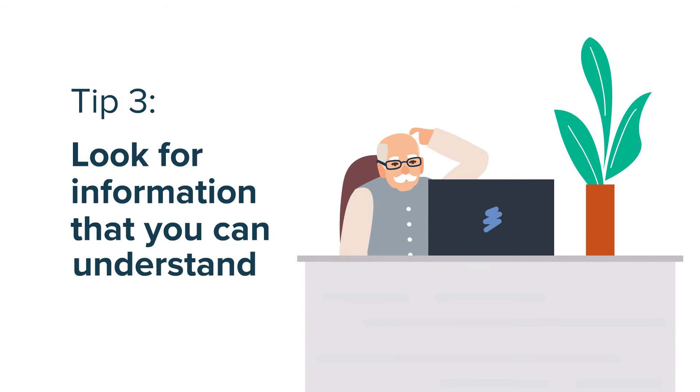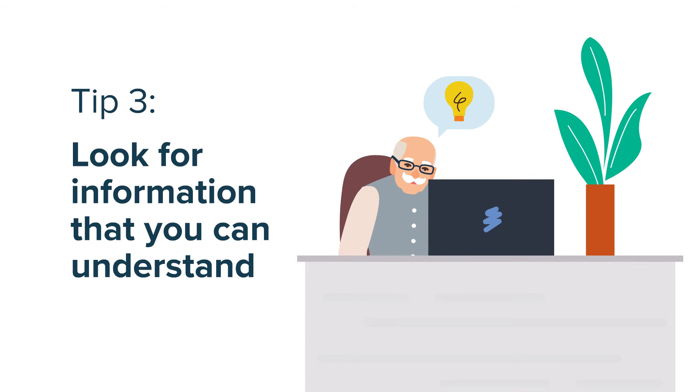Three, is it easy to understand? Good health information is clear and will explain complex concepts in simple ways.